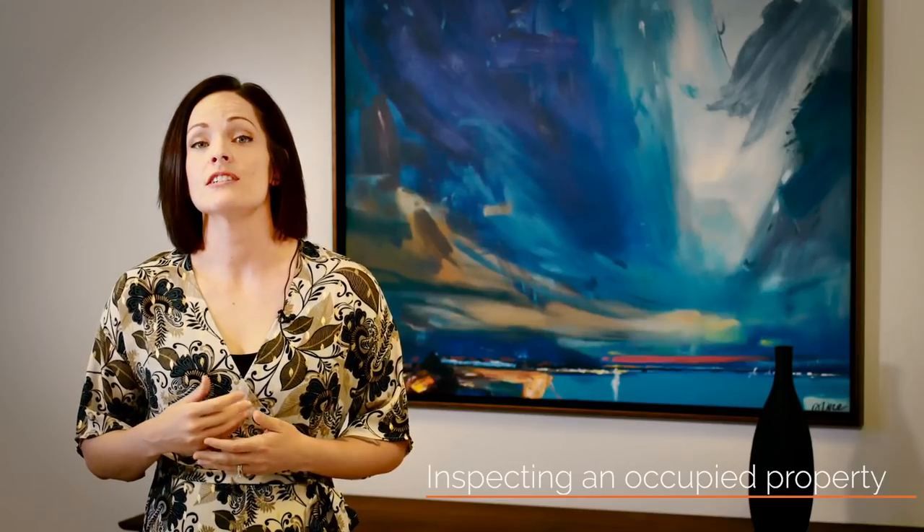Inspecting an occupied property. Tenants are entitled to their privacy and quiet enjoyment of their rental property. However, you want to get inside at least once during the lease period to ensure it's being well maintained. Make sure to give them plenty of notice when you're ready to inspect. We like the three-month mark because it allows you to quickly notice whether there are signs of abuse, neglect, or just deterioration on your property. It's not too late to save your property and address the potential issues.